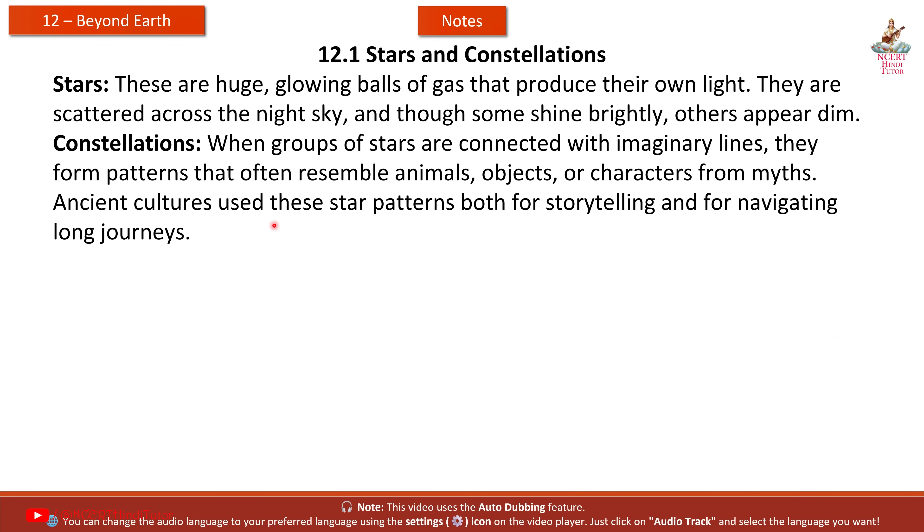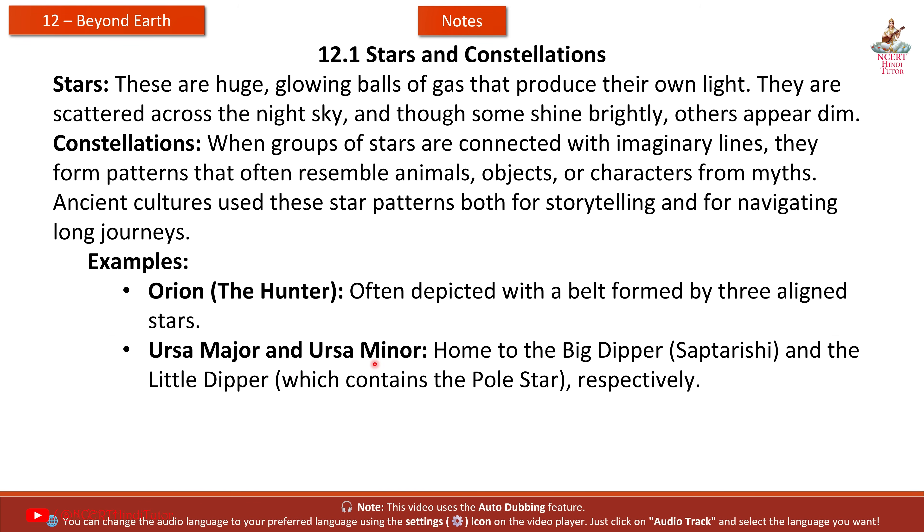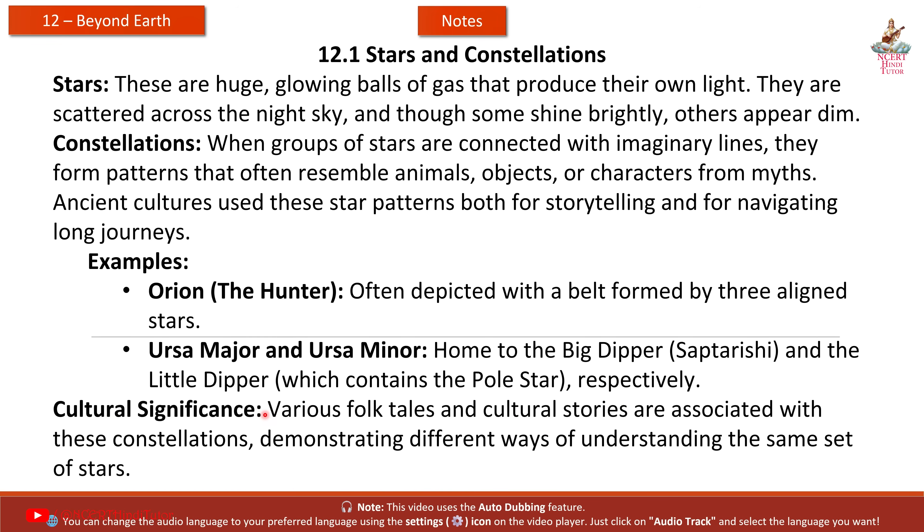Ancient cultures used these star patterns both for storytelling and for navigating long journeys. Examples include Orion the Hunter, often depicted with a belt formed by three aligned stars, and Ursa Major and Ursa Minor — home to the Big Dipper, Saptarishi, and the Little Dipper, which contains the Polestar, respectively. Various folk tales and cultural stories are associated with these constellations, demonstrating different ways of understanding the same set of stars.